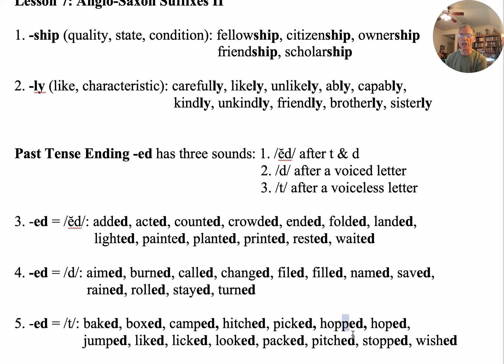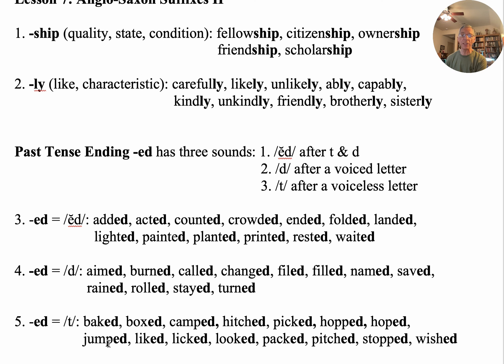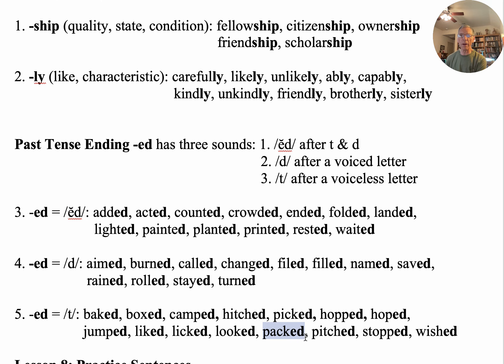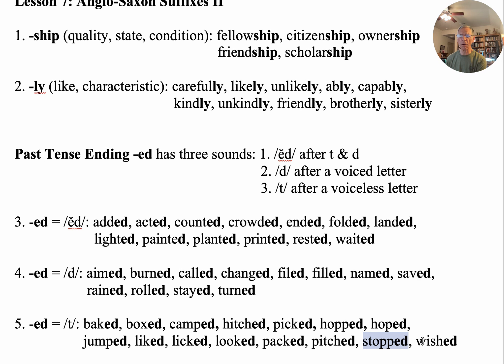Again, the difference is this extra consonant closes the syllable and makes that O short — that's a closed syllable. And the O in 'hoped' is at the end of the syllable, so we call that an open syllable. They look a lot alike and are easy to confuse if you're not paying attention — the context will always help you. Jumped — he jumped high yesterday. Liked — he liked the movie. Licked — my beautiful dog licked my hand. Looked — he looked around. Packed — my wife packed me a good lunch. Stopped — he stopped the car. And 'wished' — I wish everybody could study my Beyond Basic Phonics because it would help anybody, even adults, to become a better and more accomplished reader.